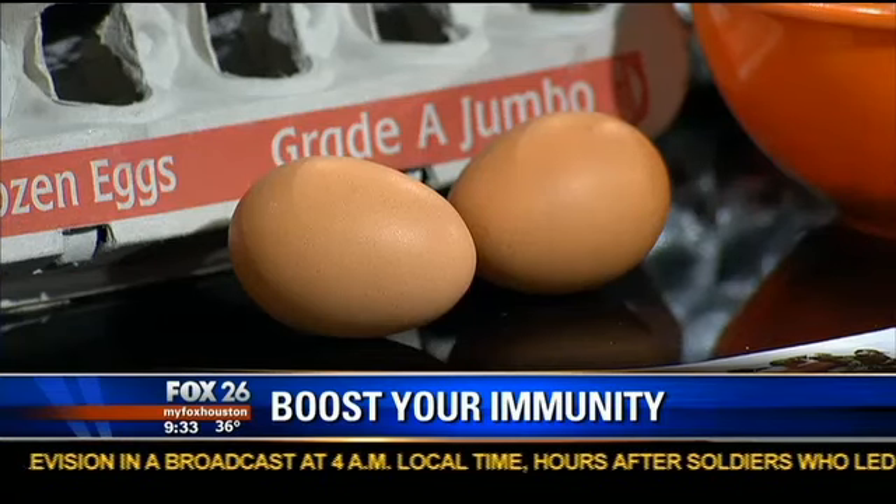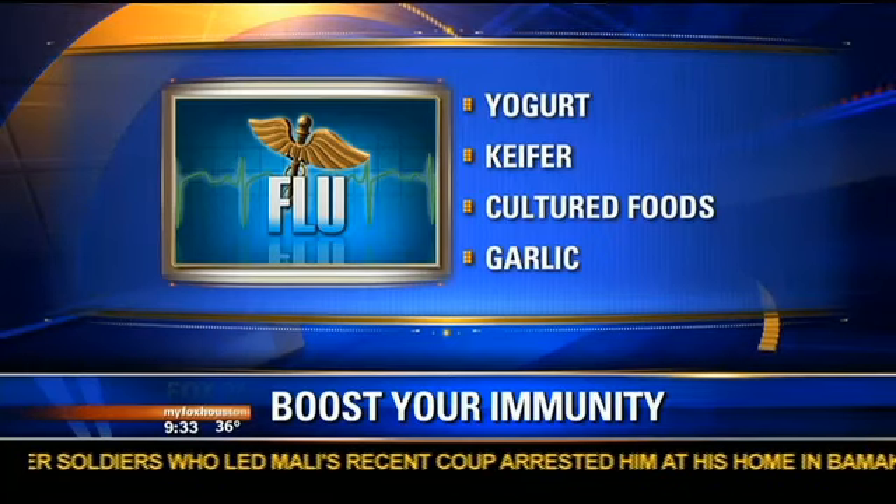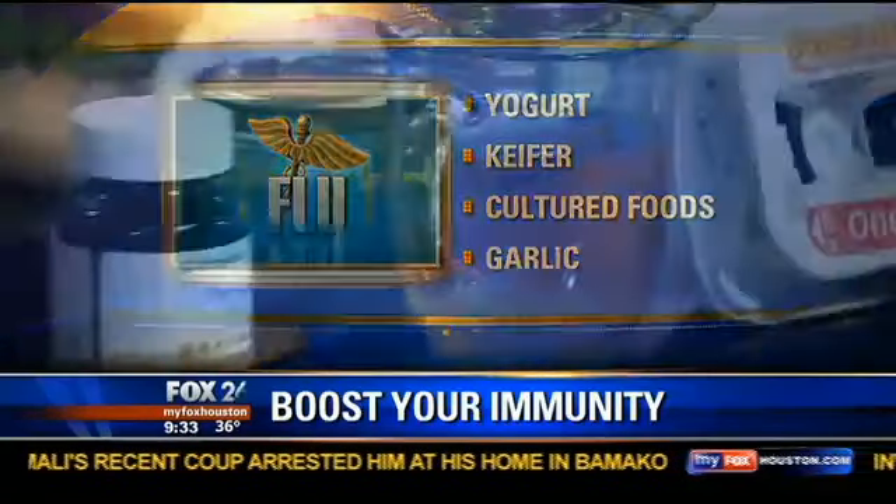Tea is always good too. Both black tea and green tea are very potent immune boosters. And my last one I really want to focus on is going to be chicken soup.